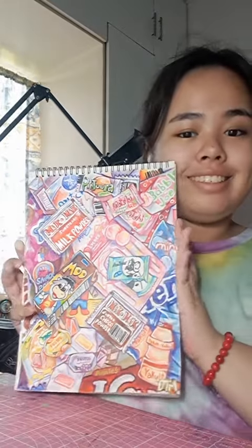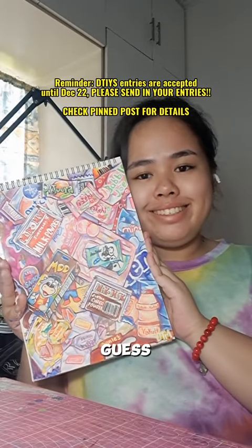Thank you guys so much for requesting all those candies — it was such a fun time drawing all of them. I'll see you guys next time when I announce who won the DTIYS. Okay, bye!